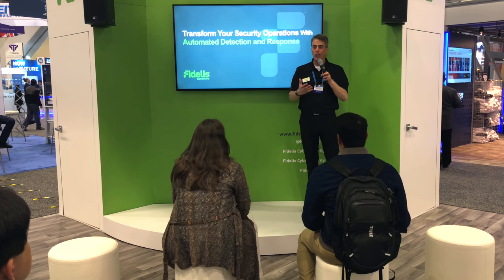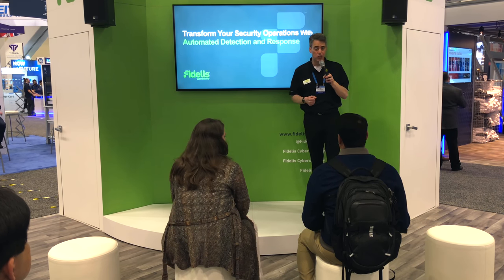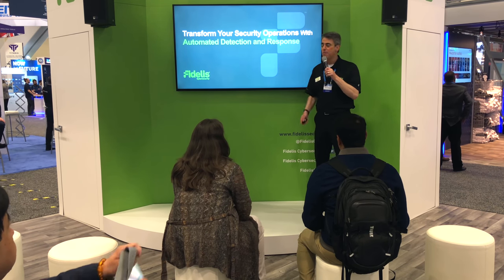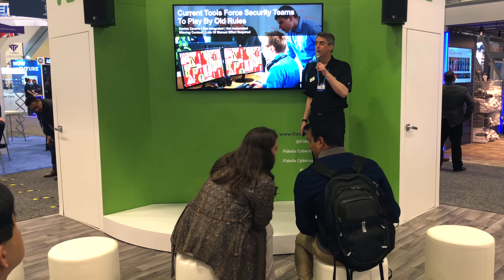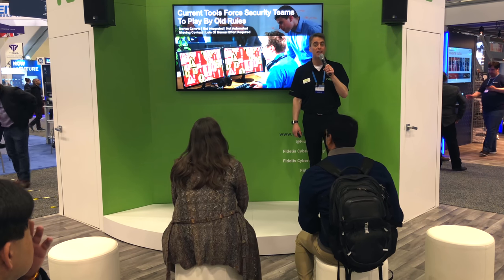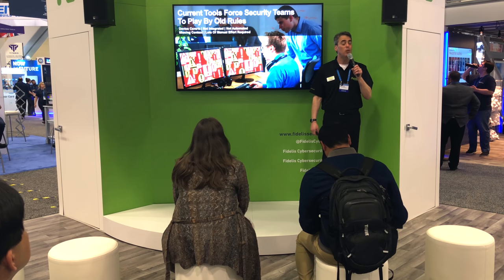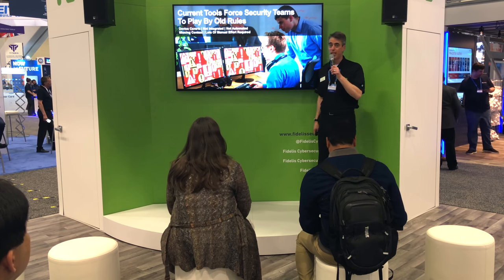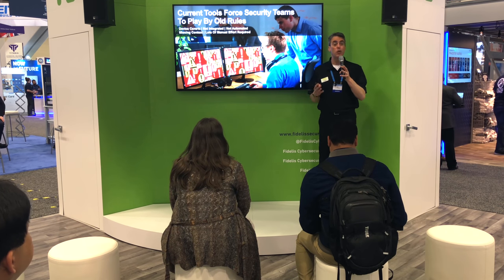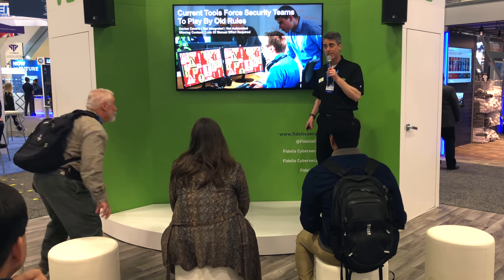If I told you that you could detect and investigate and resolve all your incidents much faster than you're doing today, would you believe me? Today, your security teams are absolutely overwhelmed with too many point security tools to manage, too many alerts, and too many false positives. As a result, you make too much manual effort triaging and investigating all those alerts with too few skilled personnel.